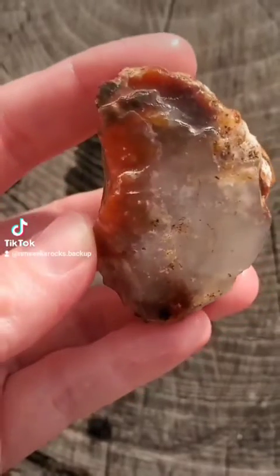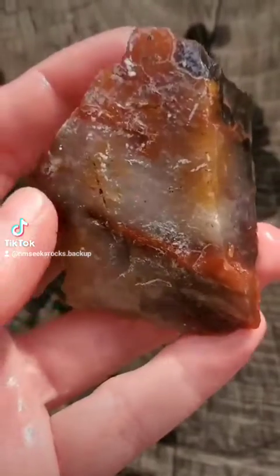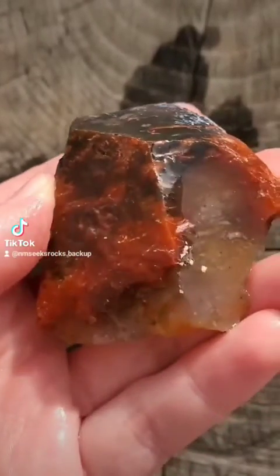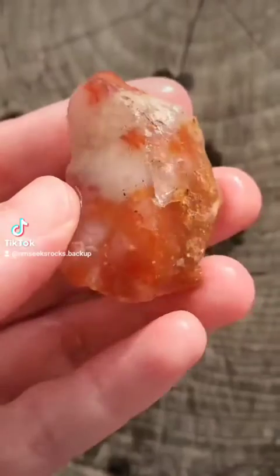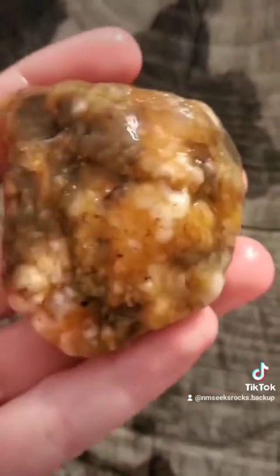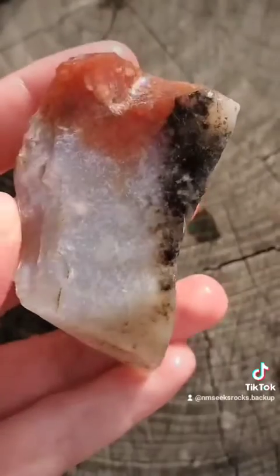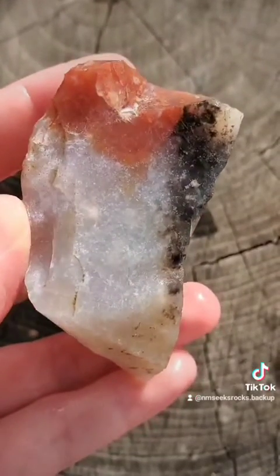This material is known as Pedernal Chert, and it just has some amazing colors, textures, and variety. It is super plentiful — it was just eroding out of the hills. It has a really mossy, abstract kind of look to it.